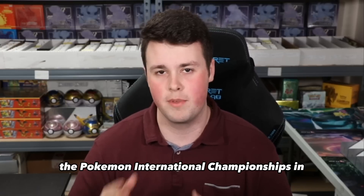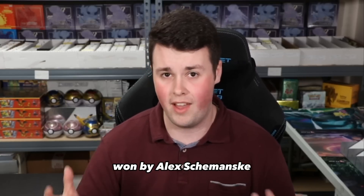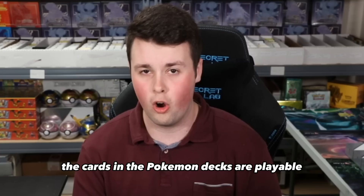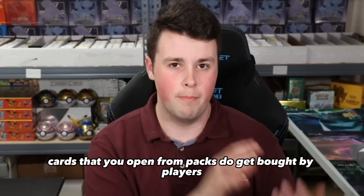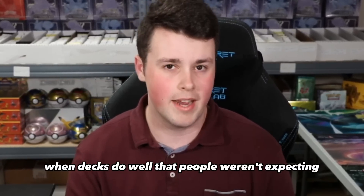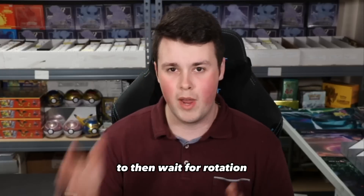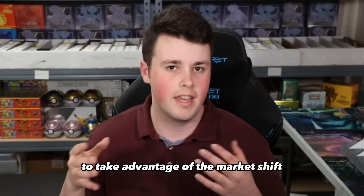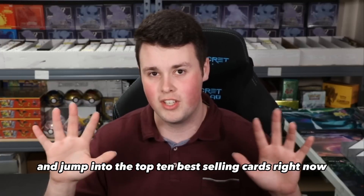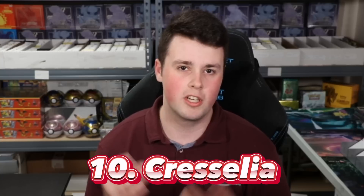This past weekend, the Pokemon International Championships in Europe occurred, won by Alex Shemansky and his Arceus V-Star Duraludon deck. Cards that you open from packs do get bought by players, and this can cause significant price increases to certain cards when decks do well that people weren't expecting. Over the past year, I've been accumulating commons and uncommons, holo rares and rares to then wait for rotation to occur, list them all, and sell them to take advantage of the market shift. I took a risk and it's starting to work out. Let's jump into the top 10 best-selling cards right now.